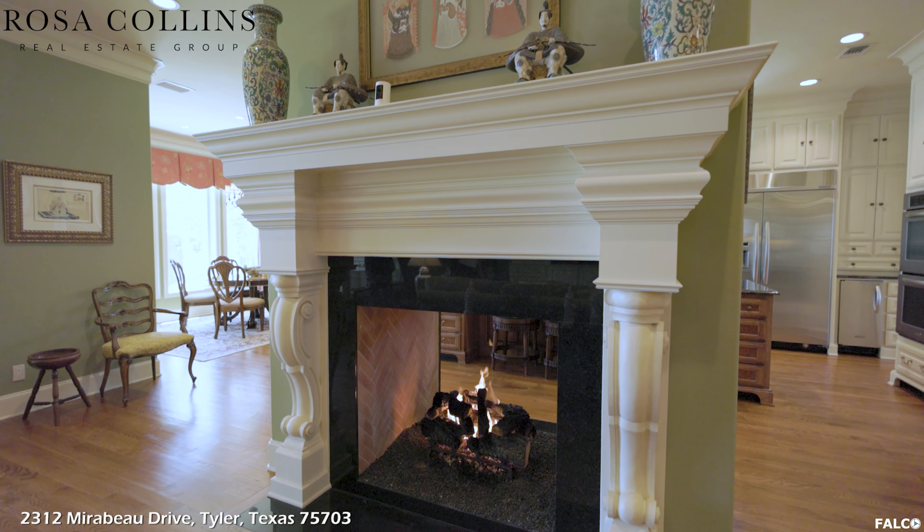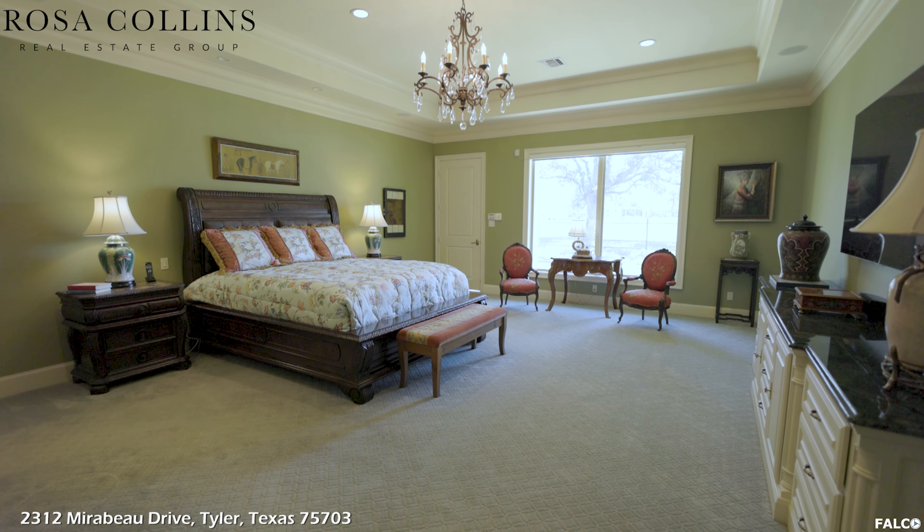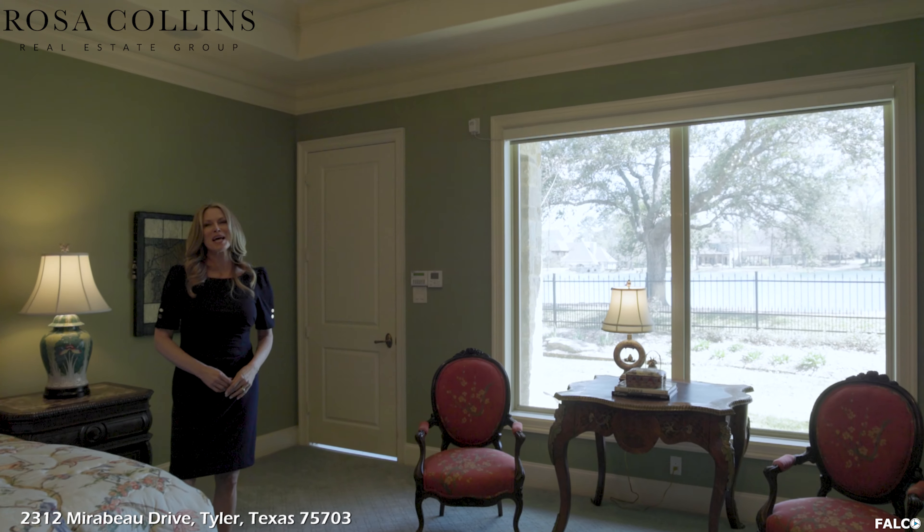Look at this stunning see-through double fireplace made by Isakern of Denmark, with volcanic pumice from Iceland, which opens up to the family room.